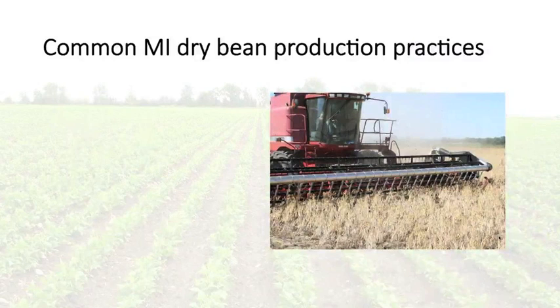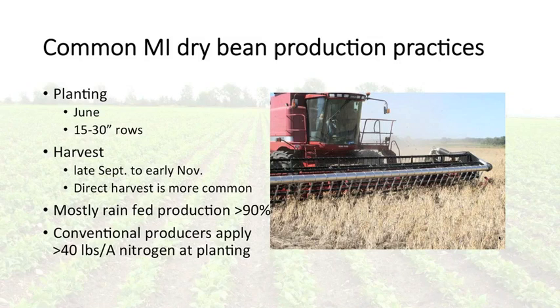Looking at common dry bean production practices for Michigan, we usually plant dry beans during the month of June — for organic growers it's usually mid to later June — in rows ranging from 15 to 30 inches. Harvest depends on variety maturity but usually ranges from late September into early November. Direct harvest is now the most common method. Over 90% of our dry bean production in Michigan is rain-fed, and it's important to mention that conventional producers are typically applying 40 pounds or more of nitrogen per acre at planting.